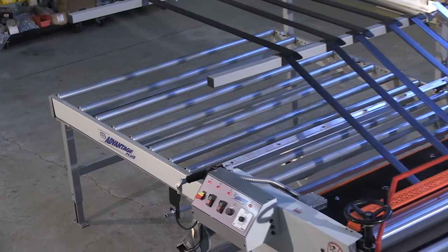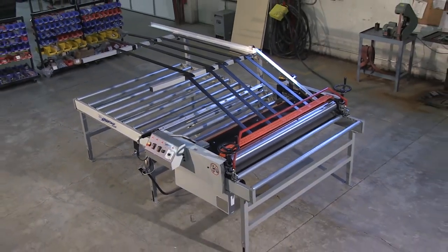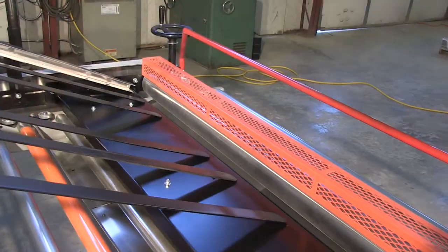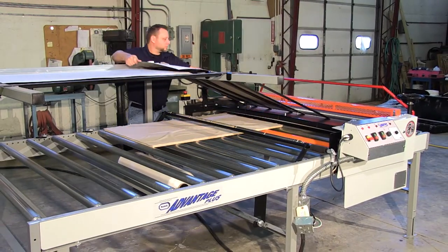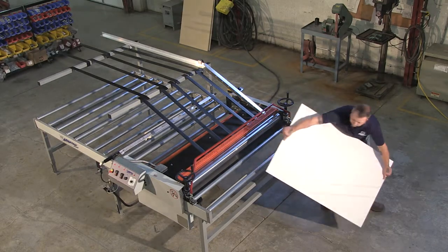Our company then designed and engineered machinery to be used with the new hot melt film technology. By using heat and pressure, a laminator machine is able to create a superior bond with no curing or drying time, allowing your laminated piece to be machined immediately after the process.